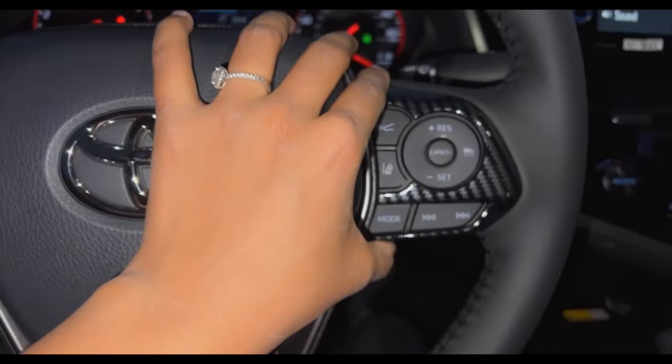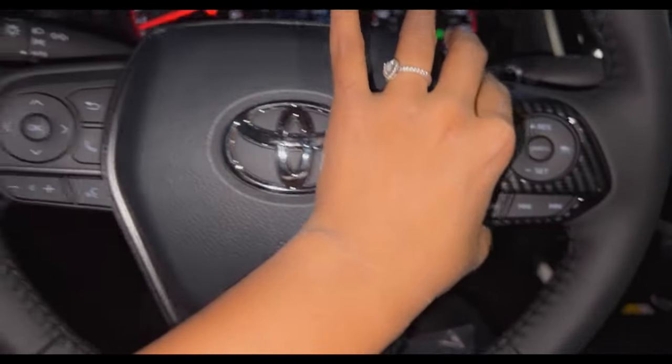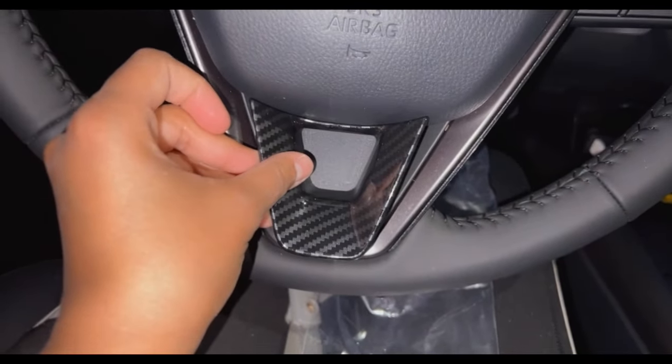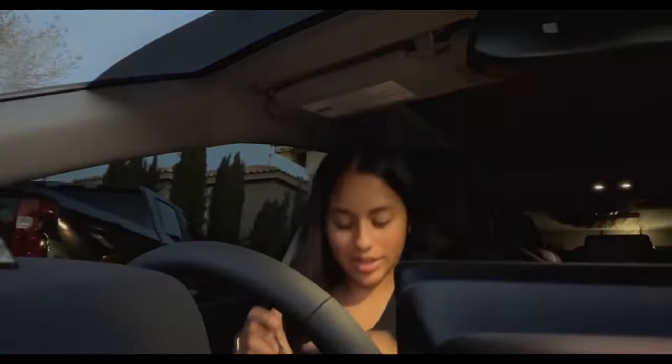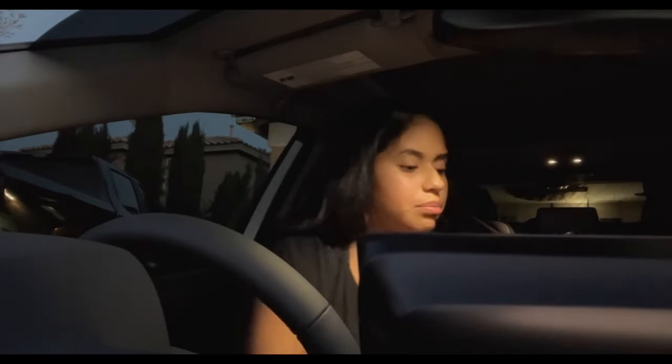Let me show you what it looks like - it looks nice but it doesn't quite match the existing carbon fiber. There's another one for the opposite side, and in the picture there's a piece that's supposed to go in a certain spot but I don't think it would work. I'm going to put it back in the box.